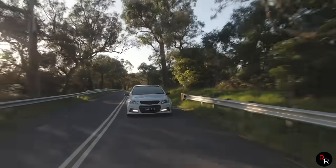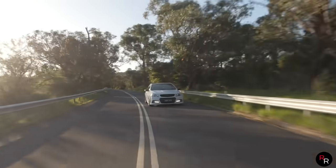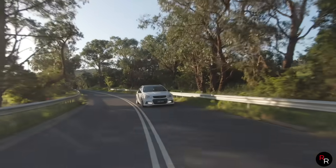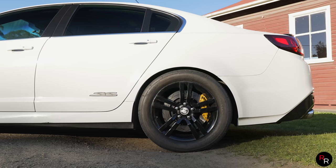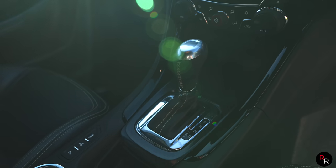I had a quick drive of this before, and yeah, as long as you're just gentle, it's pretty dailyable — you could actually daily it. And this actually does get driven in peak hour, bumper to bumper on the Monash Freeway, rain, hail, or shine. And it's an automatic — 6L80E.